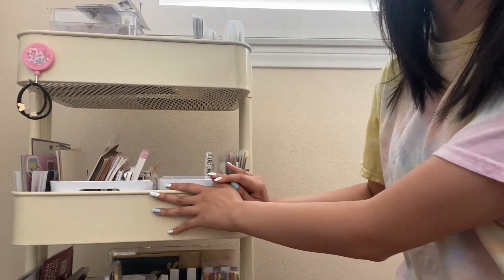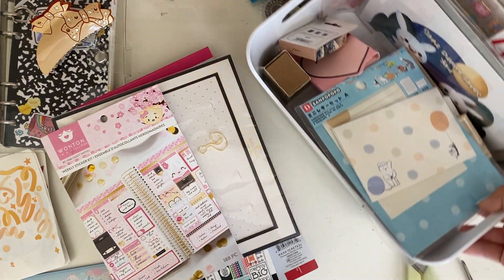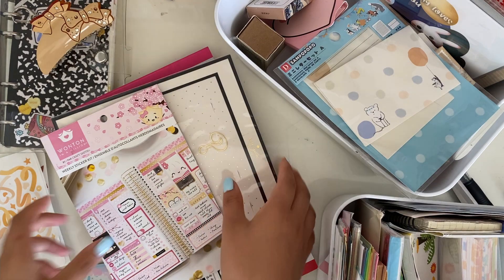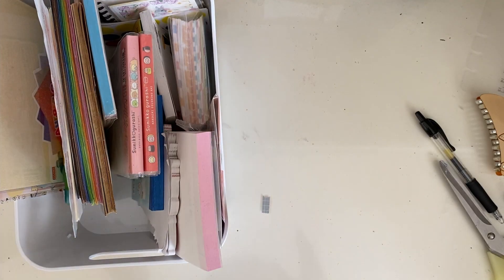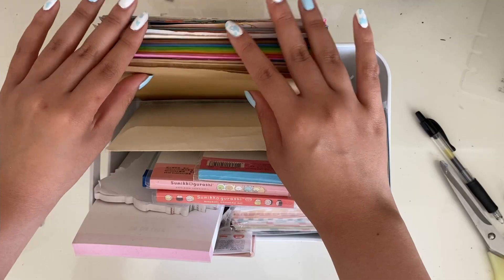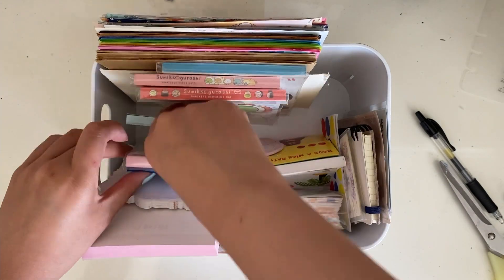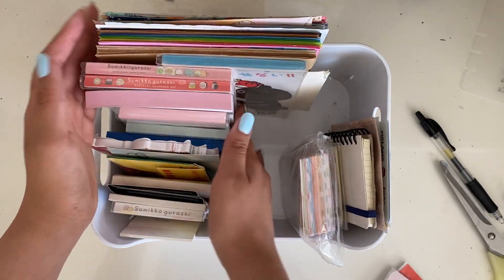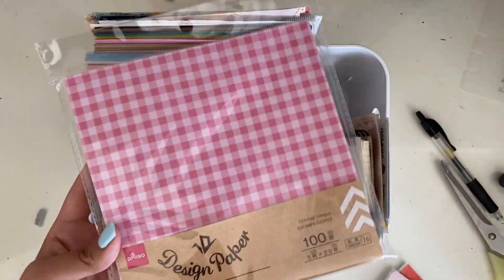One of the main things I like doing is taking everything out, just to make sure I find a place for everything. We're going to tackle this bin first — this is basically my paper bin, it holds most of the origami paper or background paper that I have.